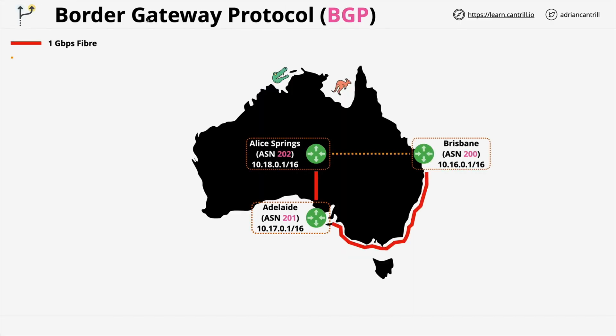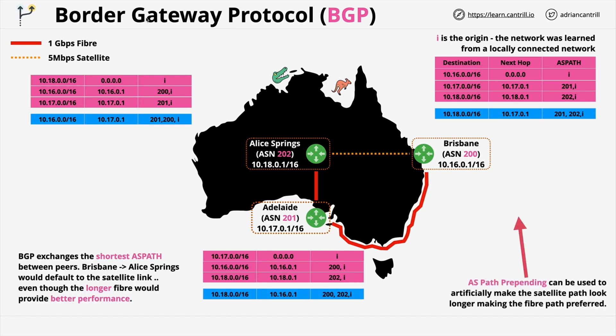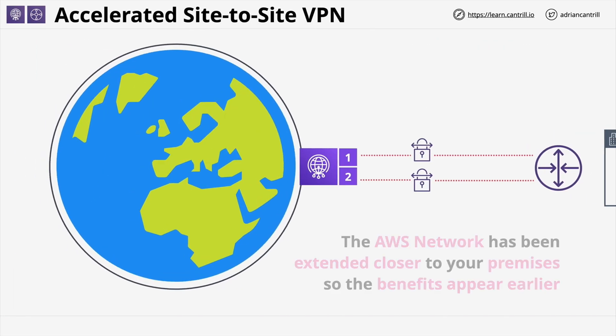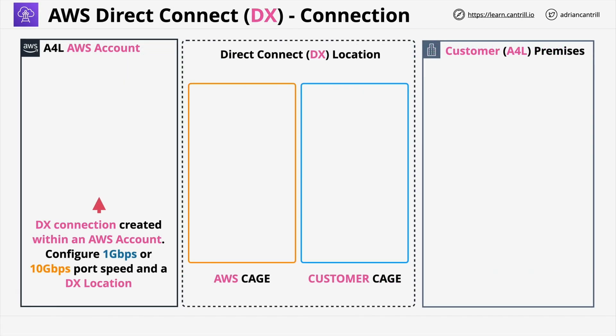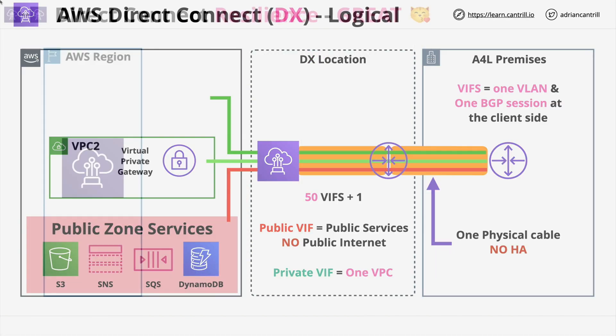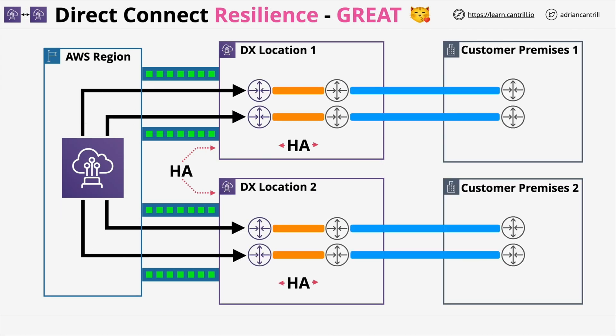Moving on from the fundamentals, this course builds on this by teaching all of the AWS core networking products, including hybrid networking, and the techniques required to ensure security, performance, and high availability of networks.